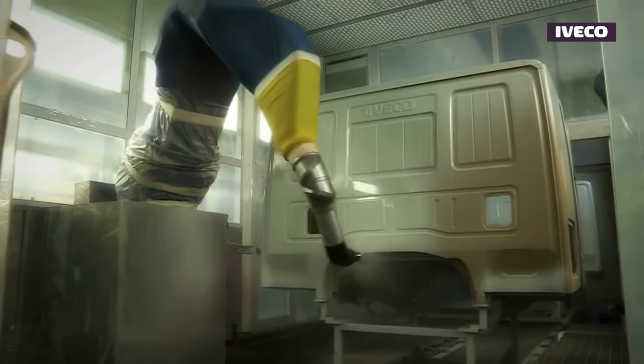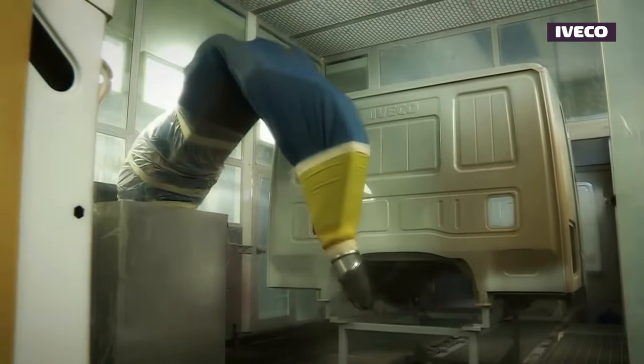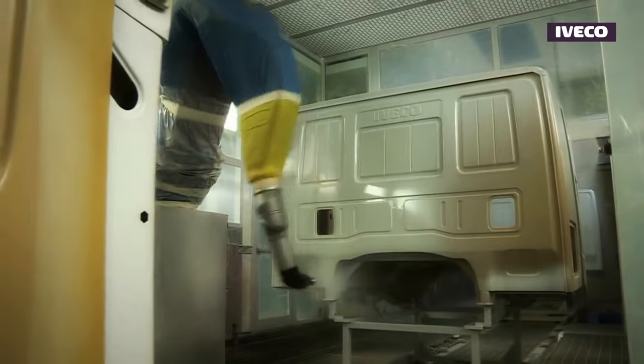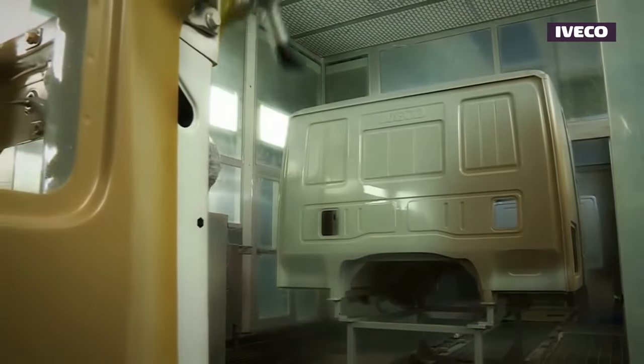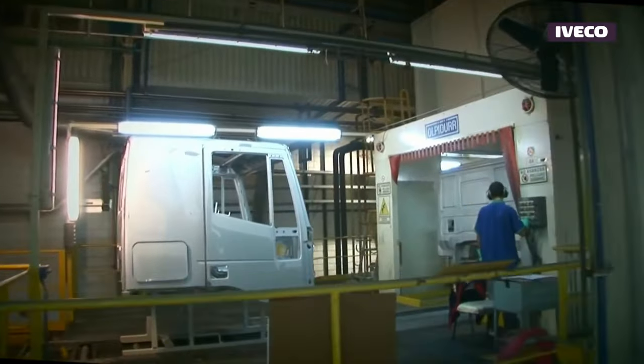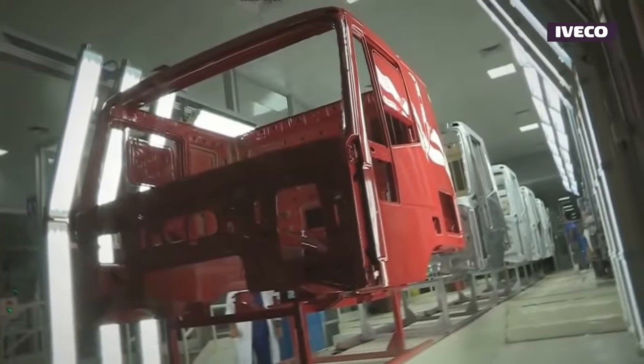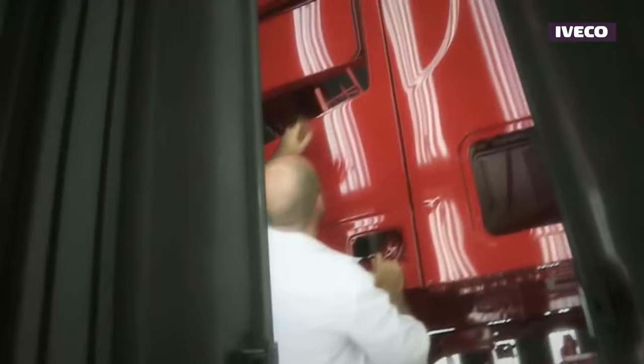After the primer application, the surface is inspected to ensure a smooth and even base for the subsequent layers of paint. Imperfections or irregularities are addressed at this stage. A clear coat — a transparent layer — is then applied to protect and enhance the base color, providing gloss, durability, and additional protection against UV rays and environmental factors.